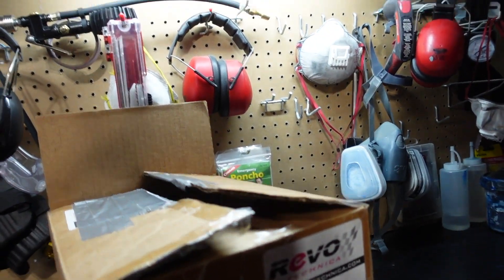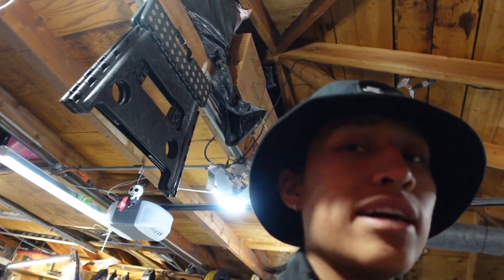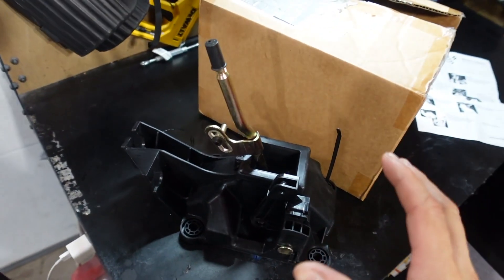This one was a hundred bucks and it's called the Redvo Technica. On the STI we have a different one, but I got this right away when we got the car — I just haven't put it on yet. I wanted to drive the car without it, feel it, and enjoy it a little, because after today the car is never gonna feel the same. I also have a shift boot and shift knob that we're going to be installing, but we're not doing that in this video.